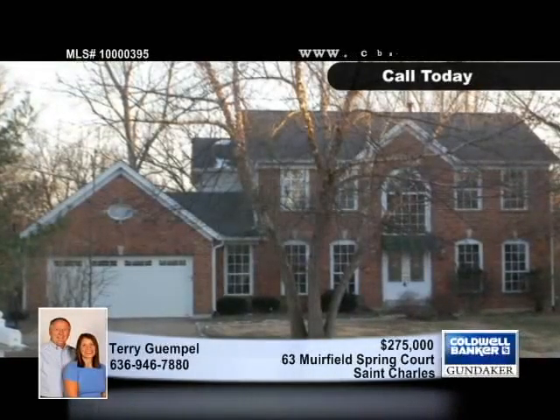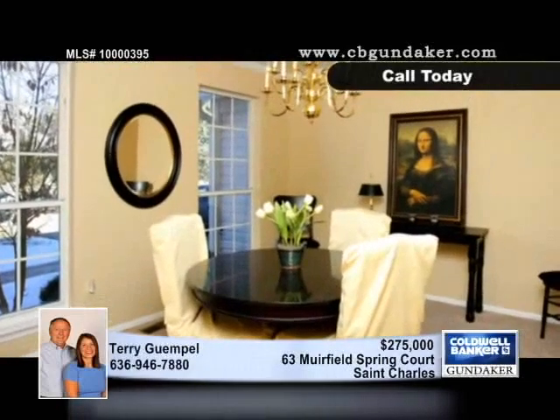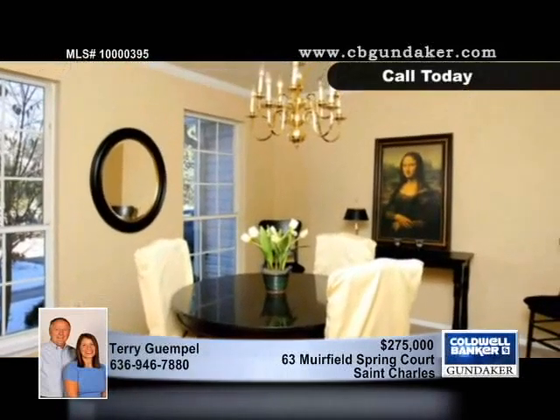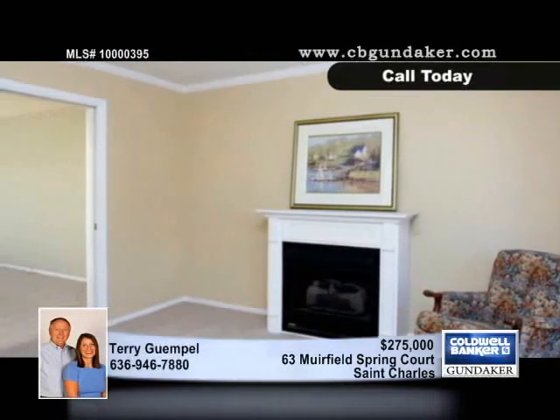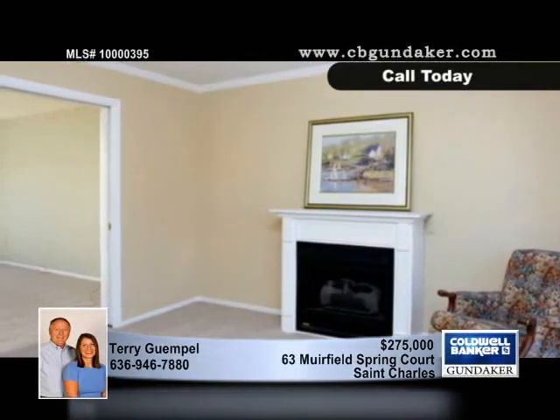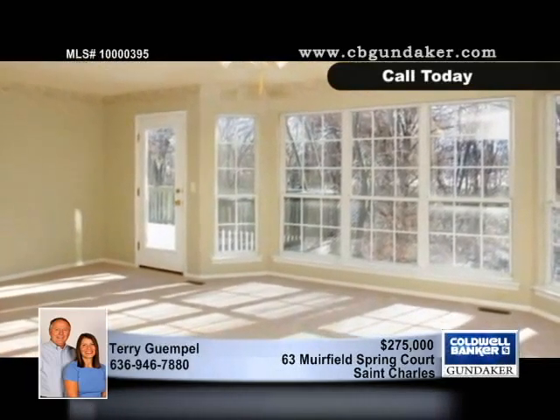Sitting on a quiet cul-de-sac and backing to trees for lots of privacy, this very nice two-story, four-bedroom, two-and-a-half bath home has a formal living room with a gas fireplace and a formal dining room. A bay window brightens the family room with an atrium door leading to a massive deck that looks out over the yard and trees.